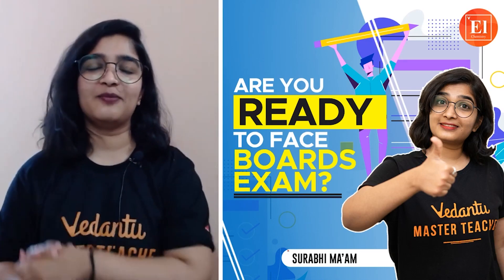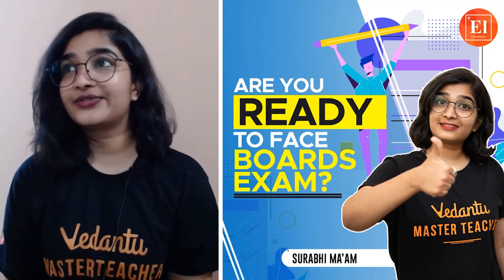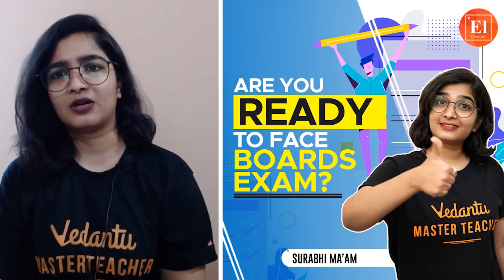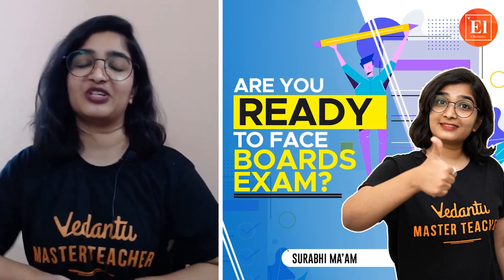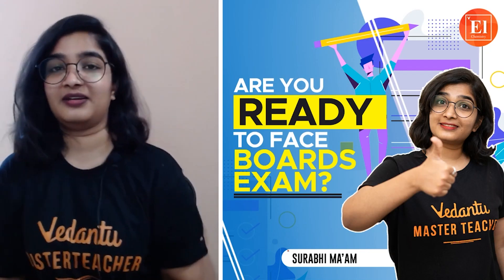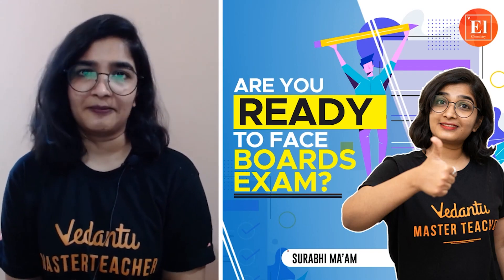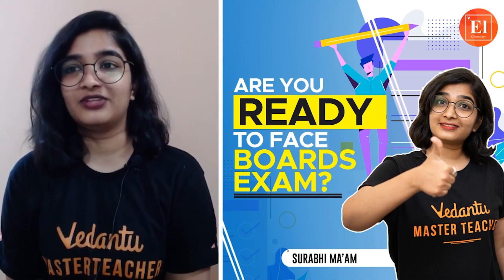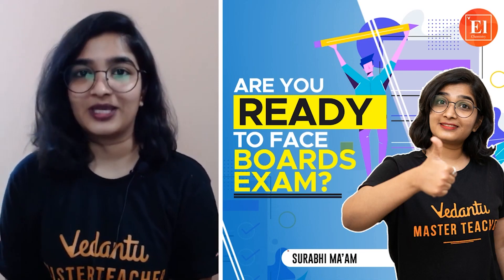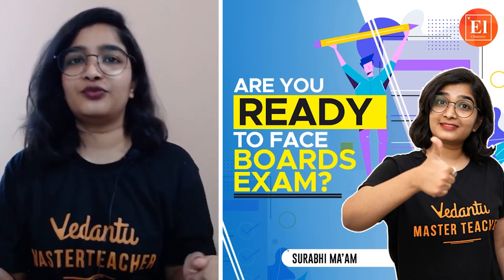Before I start, here is a very important question: are you ready to face board exams? Some of you will always be ready — exams are very much fun — and some of you are very much scared to give exams. It's okay. What I want you to remember is it's just an exam. At the end of the day, it's fine. We all want to perform well, but let us try to measure how ready you are to face the board exam.